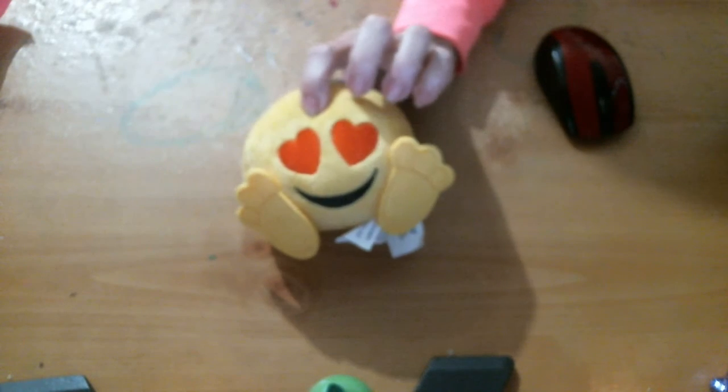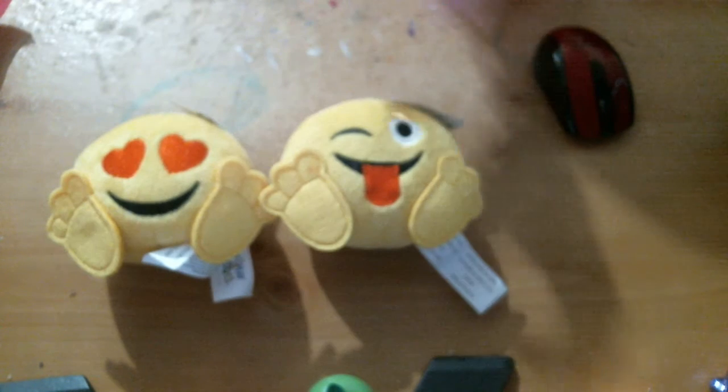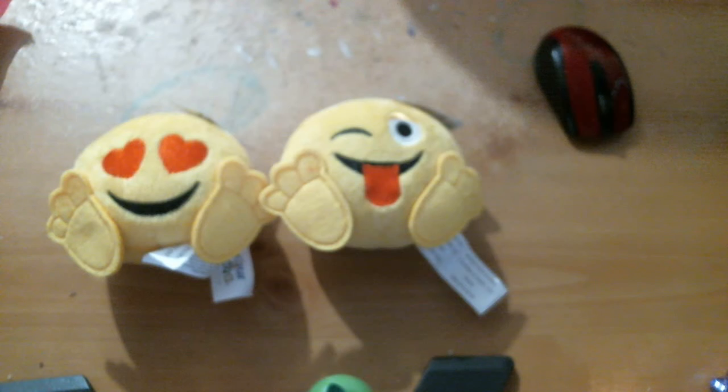And I got these — and I got these cute little emoji characters. Ain't them adorable! I got that. And I got this one. I thought they were so cute. And here's another.